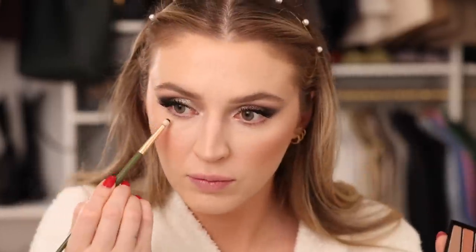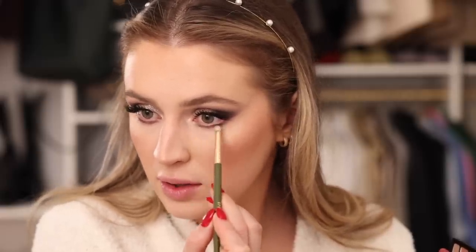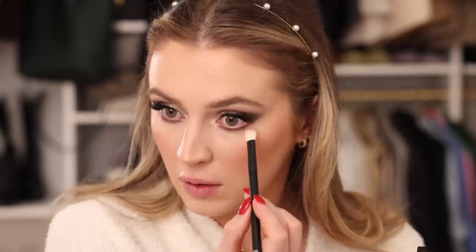Finishing up the under eyes — taking basically the same shades used in the crease. Starting with the dark shade and blending it on the lower lash line, connecting it to the top. This look could honestly have done without it and would have looked really cute with just mascara on the lower lashes, but I always feel a little incomplete without something smoky on the lower lash line. Then blending with the lighter shade.